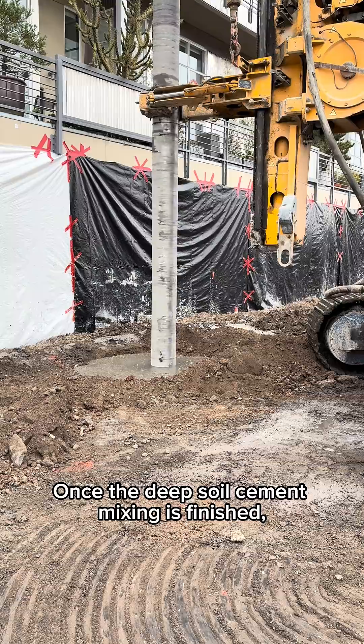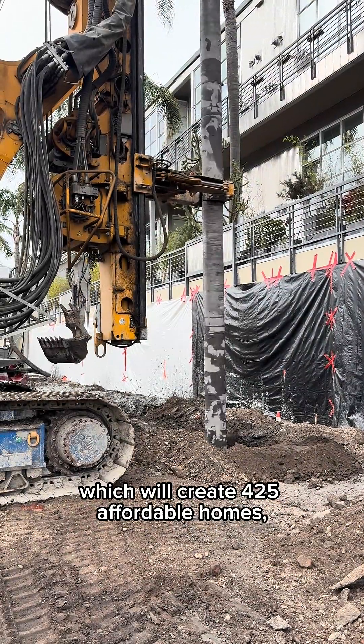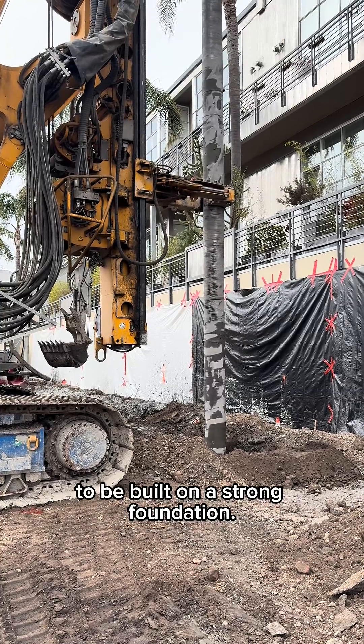Once the deep soil cement mixing is finished, the stage is set for the complex, which will create 425 affordable homes to be built on a strong foundation.